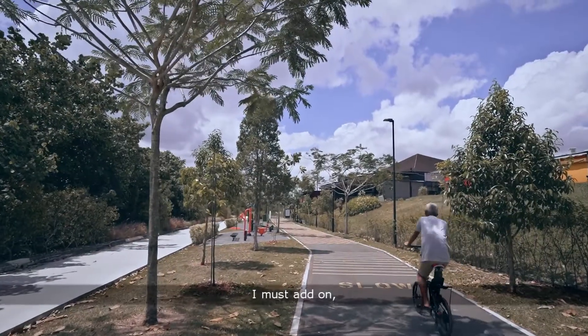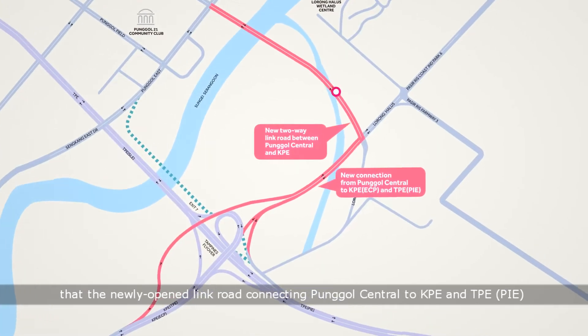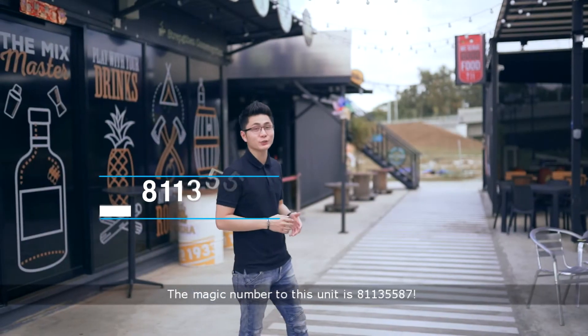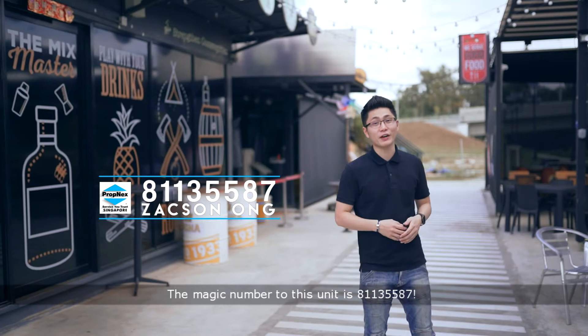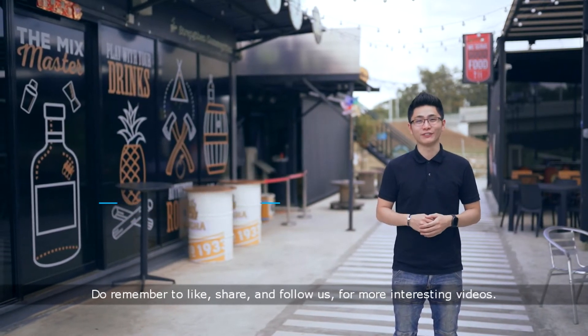I must add that the newly opened link road connecting Punggol Central to KPE and TPE PIE makes River Owls one of the most accessible condos in the area. My name is Jackson, the magic number to this unit is 811-355-87. Do remember to like, share and follow us for more interesting videos.